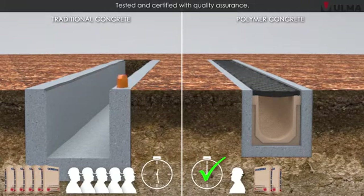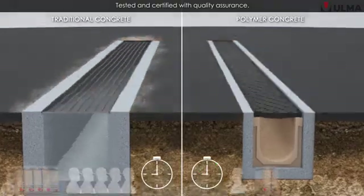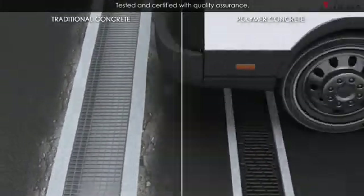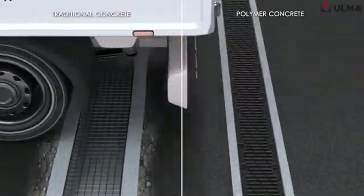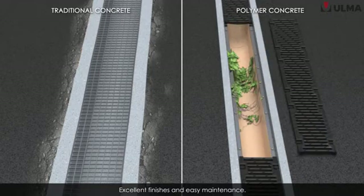Our materials are subjected to laboratory tests and stringent quality assurance at factory, plus the added value of easy, quick installation and excellent finishes, while also allowing fast, easy maintenance — making it a much more economical and long-lasting solution.